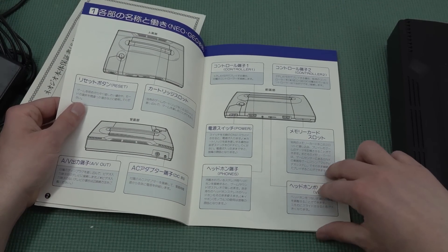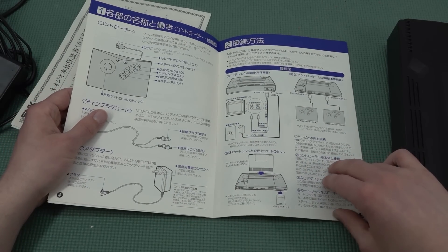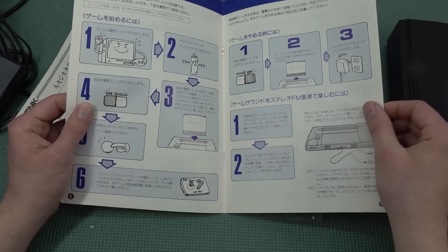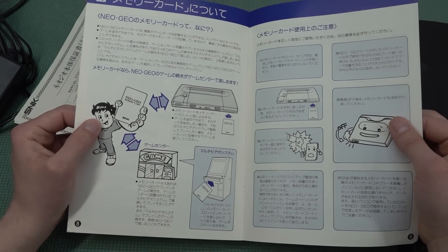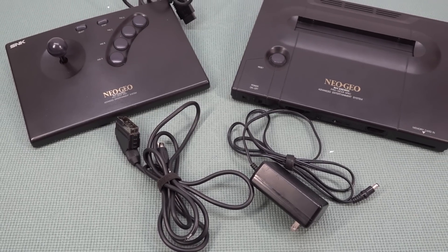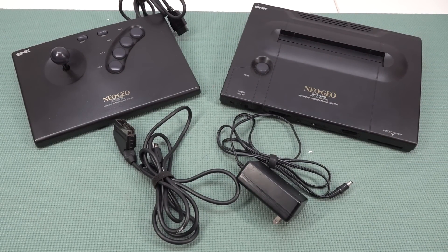There are no weird folded pages or anything like that. They explain basically how you need to connect the system, the controller, and how everything works — they even mention the memory card, which we are also going to talk about later on in this video. That is basically what you get inside the box, and again there are even some upgrades when it comes to the cables and the power supply, which we're also going to talk about.